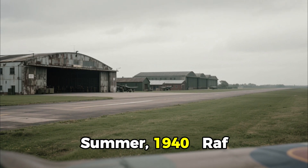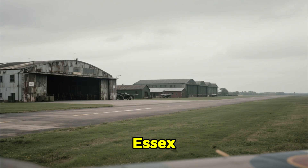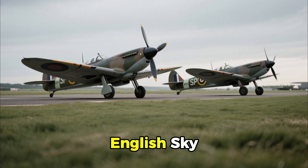Summer, 1940. RAF Hornchurch Airfield, Essex. On the runway, two nearly identical Supermarine Spitfires wait beneath the gray English sky.